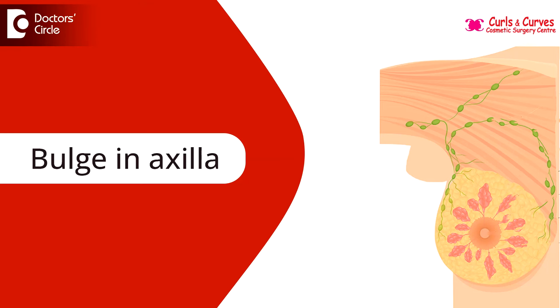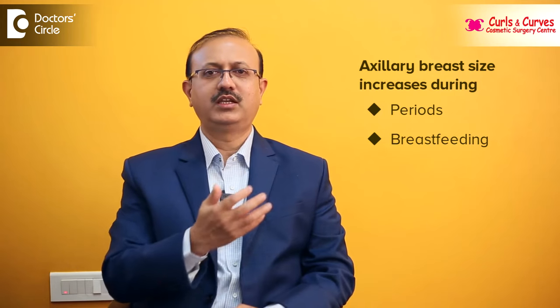This will cause some bulge in the axilla, and cyclical changes can happen during periods — the size can increase and it can become painful. During breastfeeding also, the size can increase and become painful.